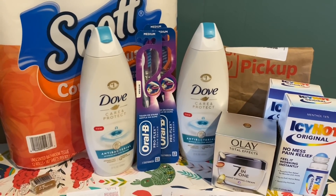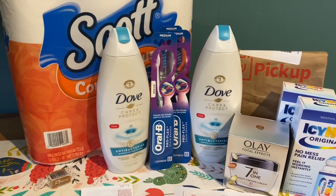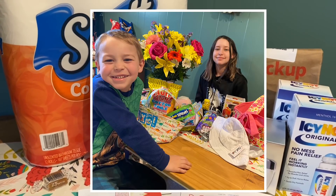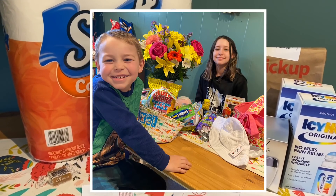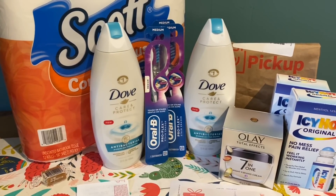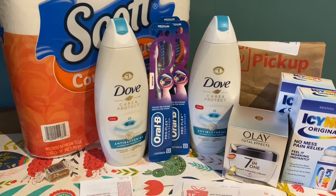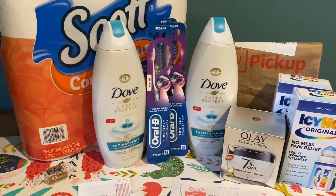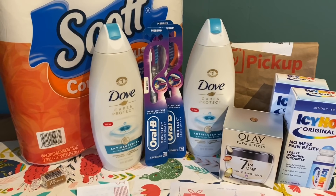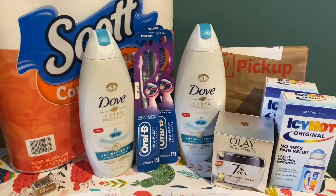I hope you guys are having an amazing Easter and a wonderful weekend. The kids did their Easter baskets this morning and they were so excited — I always love seeing their faces on Easter morning and Christmas morning. Let me know how your Easter is going. Don't forget to grab your printable list below the video, as well as your money-saving apps like Ibotta, Fetch Rewards, and more. I will see you guys in the next video. Bye, guys!